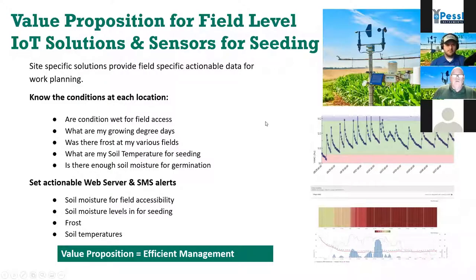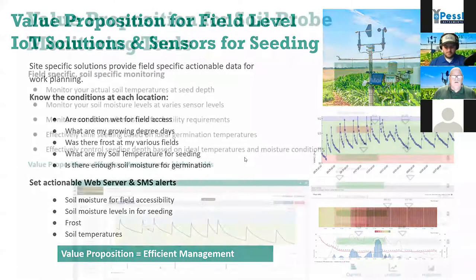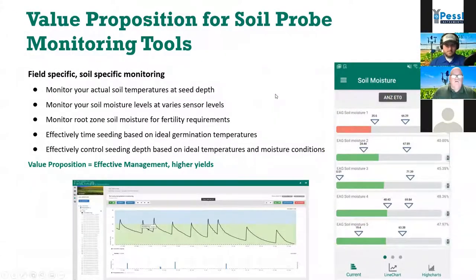With IoT stations today, you can look at many of these factors using IoT solutions in your field. We can look at whether fields are wet for access, growing degree days, whether there are frosts, and soil temperatures for seeding. All those things are tracked and you can be sent alerts via SMS or through a web server. With a soil probe, you get very specific in-field ability to look at soil temperatures, soil moisture, and even soil salinity. I can look at soil temperatures for seed depth, moisture levels at various sensor depths, and my root zone moisture — and effectively control depth based on ideal temperatures and moisture.